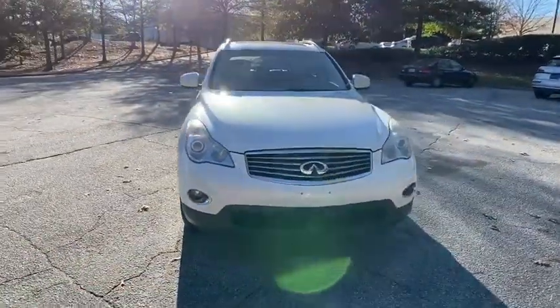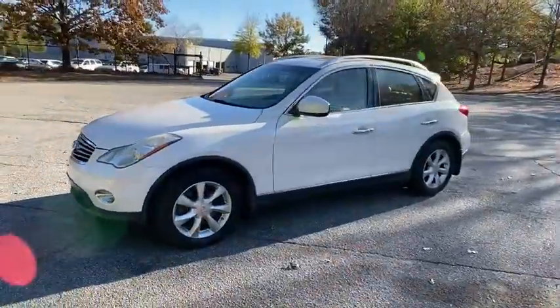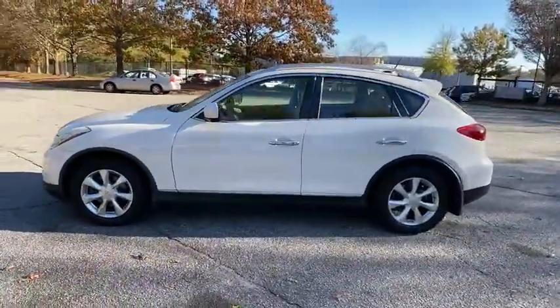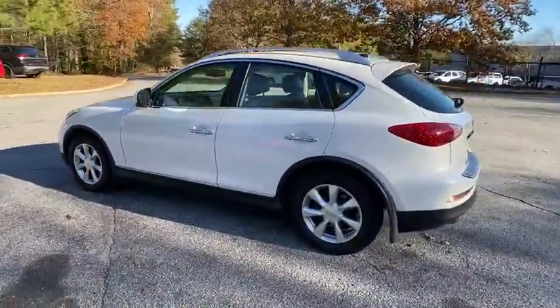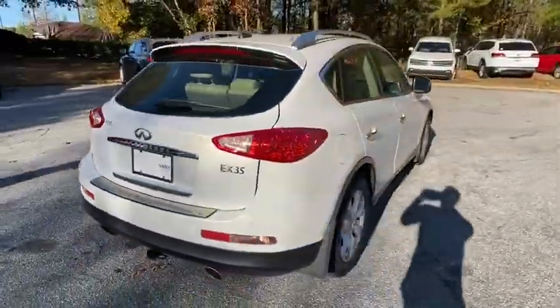Make a great choice today with the 2010 Infiniti EX35. The EX is Infiniti's offering in the growing market for small, upscale SUVs. Like the G, the EX has agile handling and a comfortable ride.